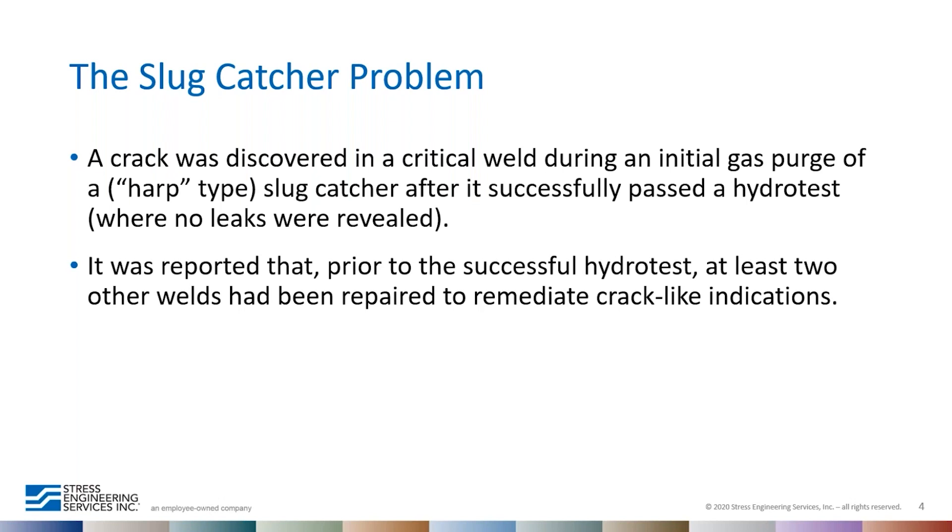Between these hydro tests the plant changed contractors, and Stress Engineering was brought on board. We were informed this was a very time-sensitive issue as the plant had contractual obligations and potential back charges amounting to millions of dollars. We were given a timeline of eight weeks and told the system should be up and running by end of March 2019.